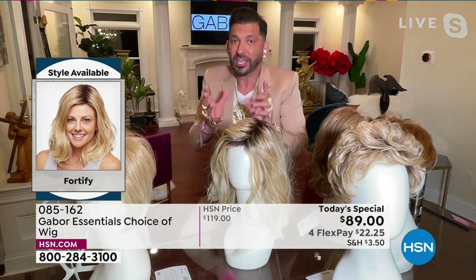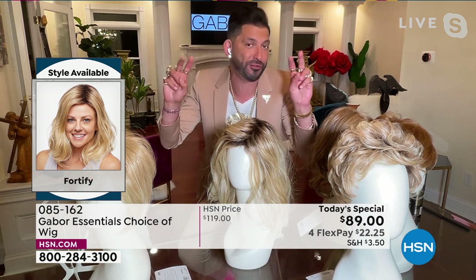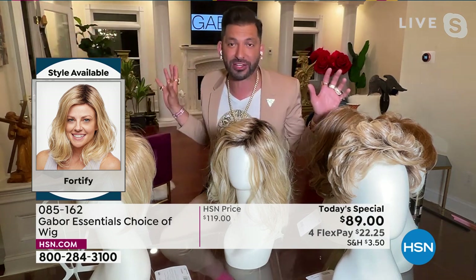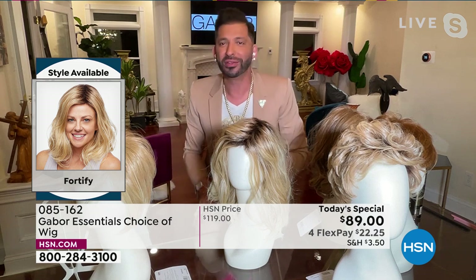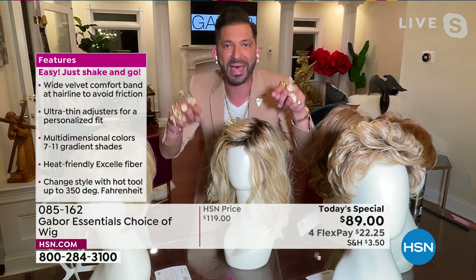When you wear this wig, you can put a curling iron on it up to 350 degrees. You can use a blow dryer, a round brush. But if you never put heat on it and you walk outside in humidity, it's never going to frizz up. If it gets wet walking in the rain and it air dries naturally, it's going to go right back to this. You only have to wash it every three to four months — soak it in water with a tablespoon of shampoo for five minutes, rinse it, let it air dry, and it goes right back to this.